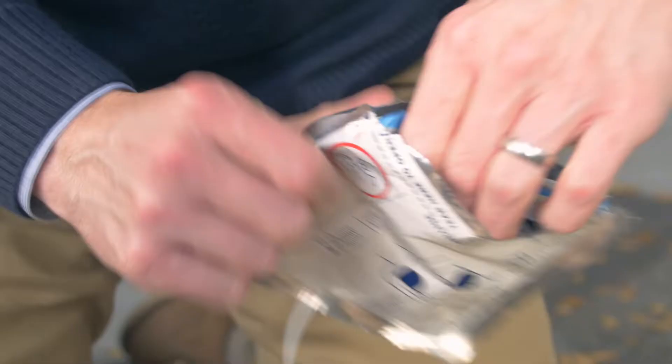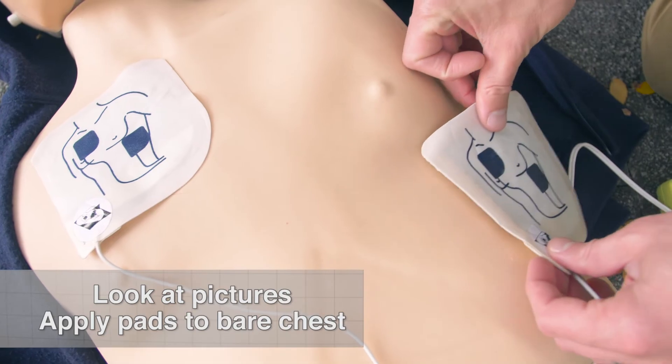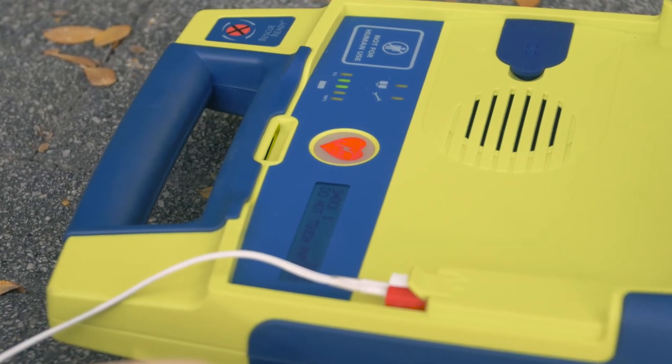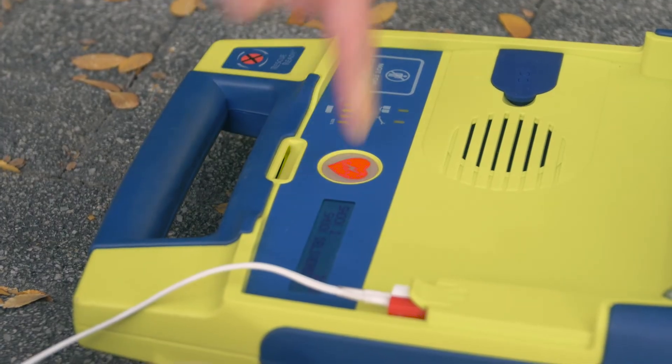First, you'll be instructed to remove clothing from the victim's chest. Next, look at the pictures on the pads and apply them to the victim's bare chest. The AED will then analyze and determine if a shock is necessary. Do not touch the patient while it is analyzing rhythm. Remember to clear the victim before the AED analyzes or shocks.